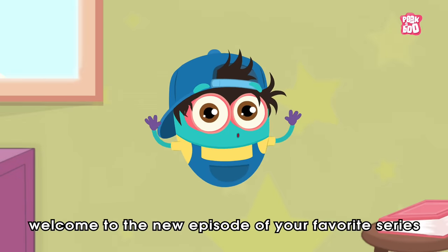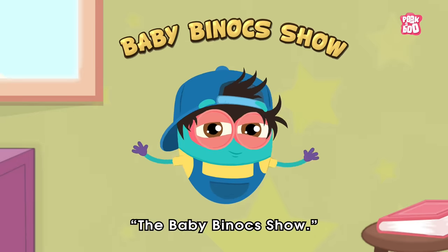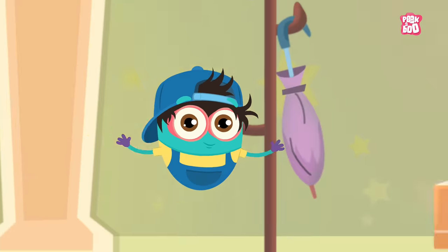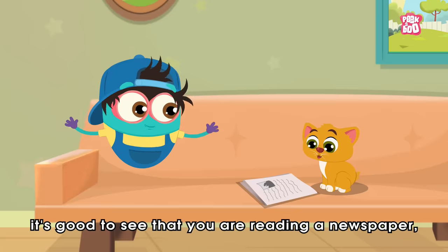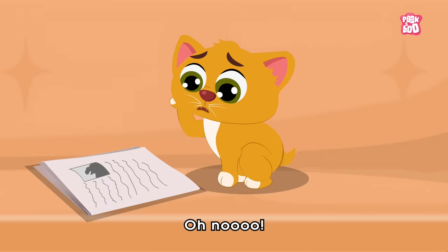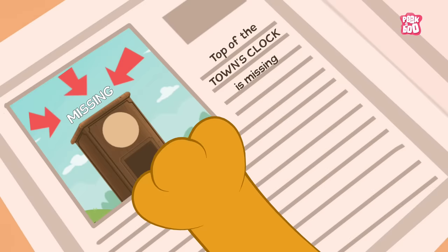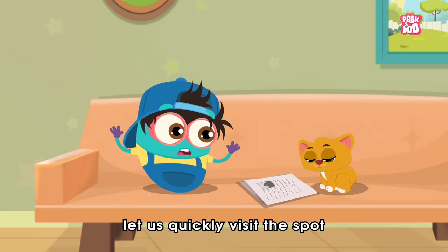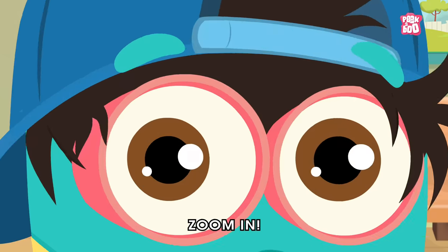Hey friends, welcome to the new episode of your favorite series, the Baby Binocs Show! How are you all doing? Today, hey Kitty, it's good to see that you are reading a newspaper — that's a really good habit. Oh no, what happened Kitty? You seem worried. Oh no, the top of the town's clock is missing! Let us quickly visit the spot and see what is the matter. Zoom in!